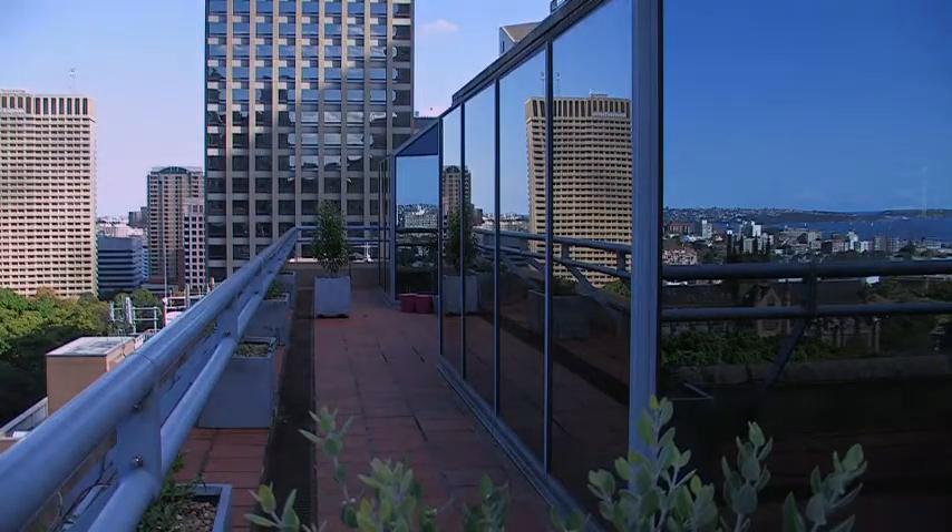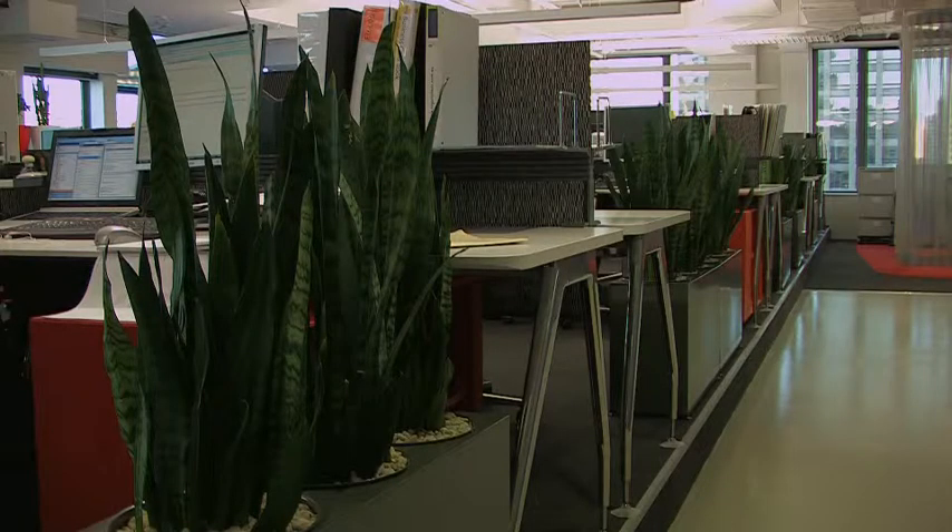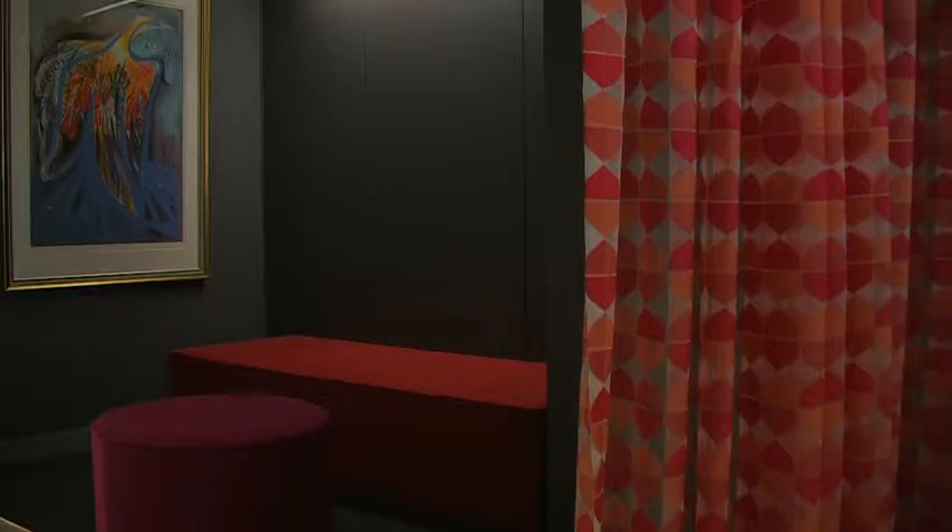We've come from a really enclosed environment — little office, really small group of staff — and we've never really had that consciousness of being open to the public. Now that we've grown so much and we've got this really wonderful showcase space that we want to show off, it's the opportunity for the staff to kind of get into that headspace as well.